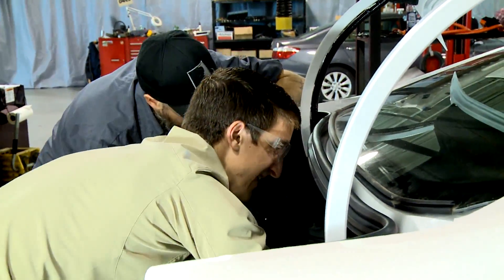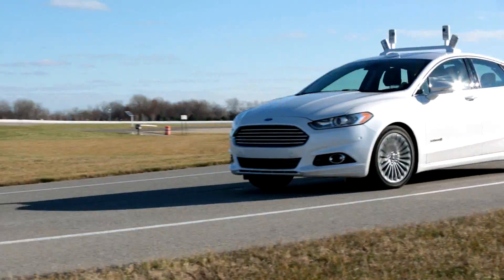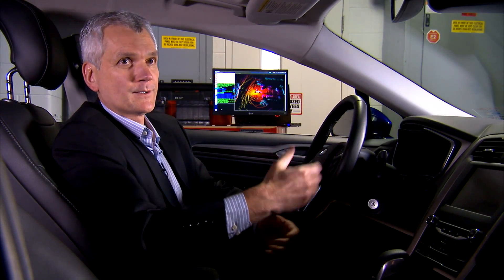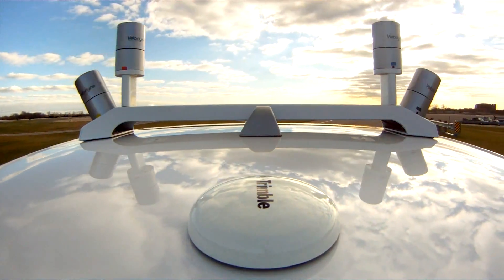We really look at it as an extension of many of the technologies that we've got in our vehicles today, things like park assistance, things like lane keep assist. With those building blocks in place, they provide us with the fundamental elements to develop highly automated and highly advanced driving features.